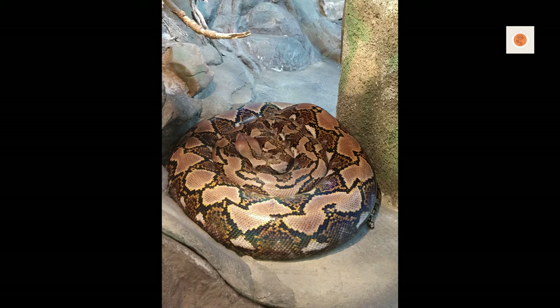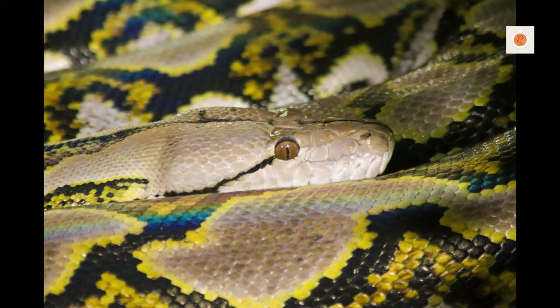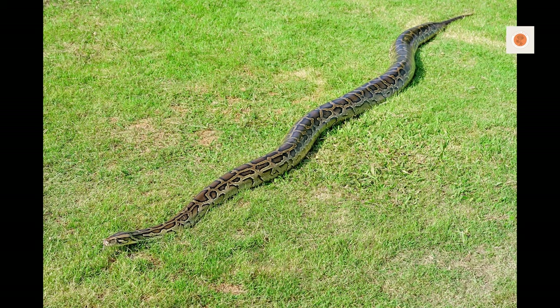Of course, safety must remain the number one priority when interacting with these powerful predators at all times. Their strength demands vigilance and respect. But the enrichment of closely bonding with a reticulated python through gentle routine handling, proper feeding, and enriching its environment is an incredibly rewarding journey that builds intricate knowledge of snake behavior, biology, and specialized care.